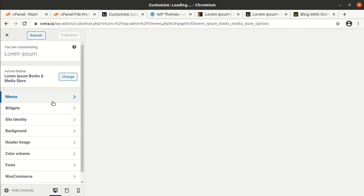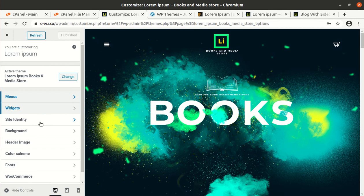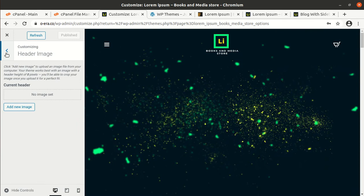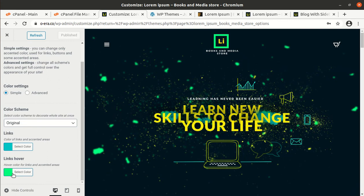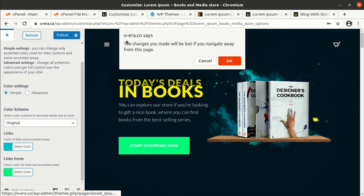Now we can also check the Customize option. These are the customization options — similar to the theme options. Menus are here, widgets, site identity, background, header image, and color scheme can be handled from here. Links, hover colors, and advanced options are also available here if you want to use them.